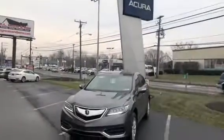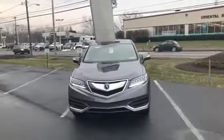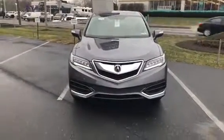Hi Kathy, Jason here from Jones Acura. Just wanted to give you a quick overview of the RDX. As you see right here, this is the 2018 Acura RDX — this is the technology package, the package that I quoted up for you.